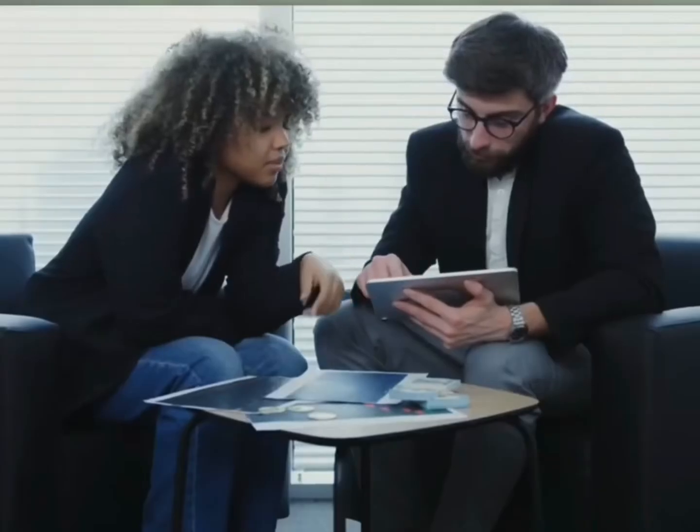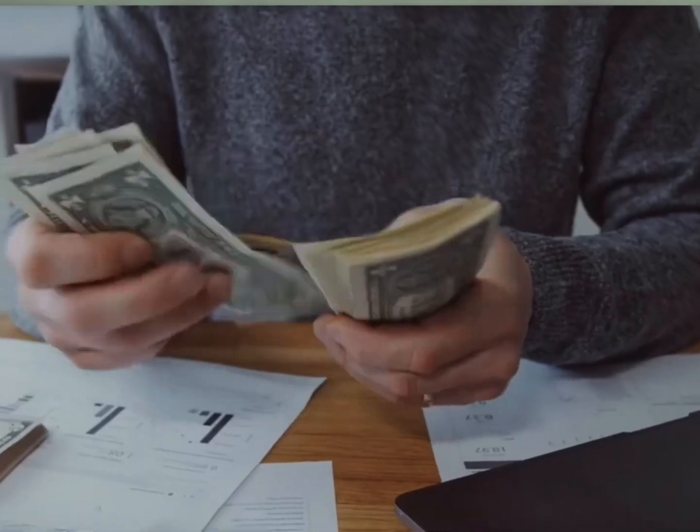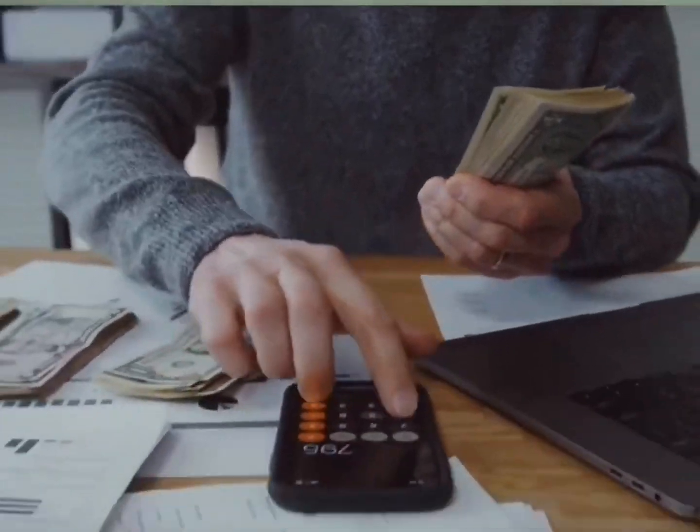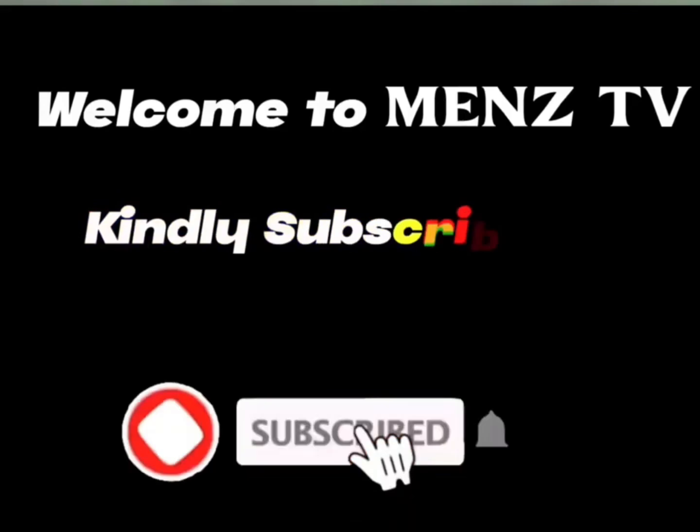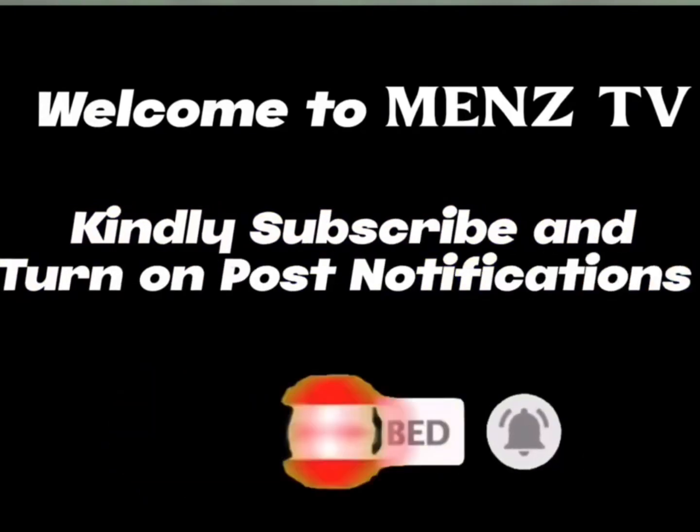Hello guys, you're welcome. In today's video, I will share with you a platform where you can earn profit daily simply by completing tasks as ordered. Do well to watch to the end to know other ways of earning. And if you're new here, kindly subscribe and turn on post notifications.